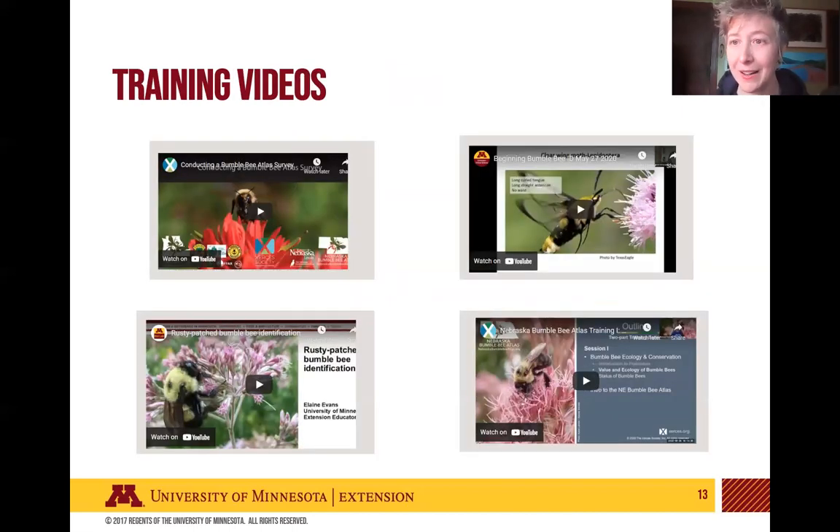We have a series of online training videos available. There's a video going through the details of what to do when conducting a survey. We also have videos about basic bumblebee identification, including recognizing things that look like bumblebees but aren't. There's a special section on rusty patch bumblebee identification, which is important for everybody to keep an eye out for. We also have a video on bumblebee ecology and conservation to give you background on how bumblebees live and what we can do to help them.